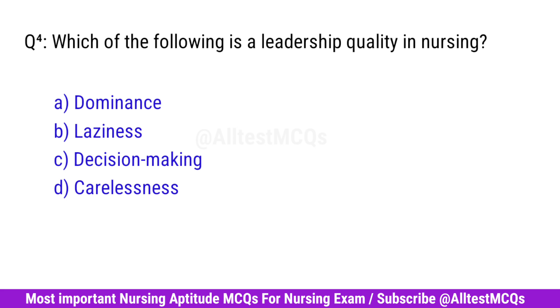Question No. 4. Which of the following is a leadership quality in nursing? Right option is C. Decision Making.